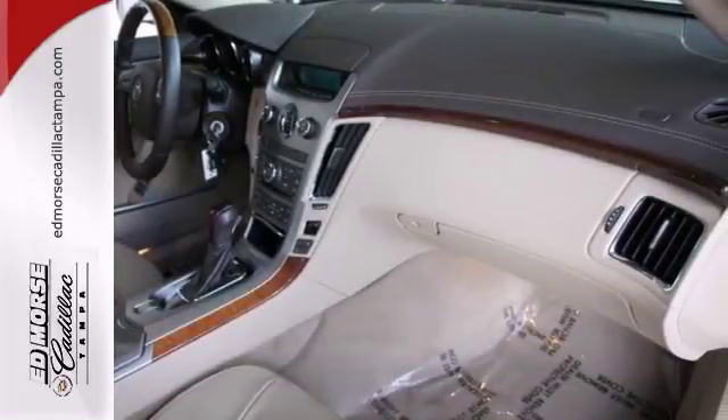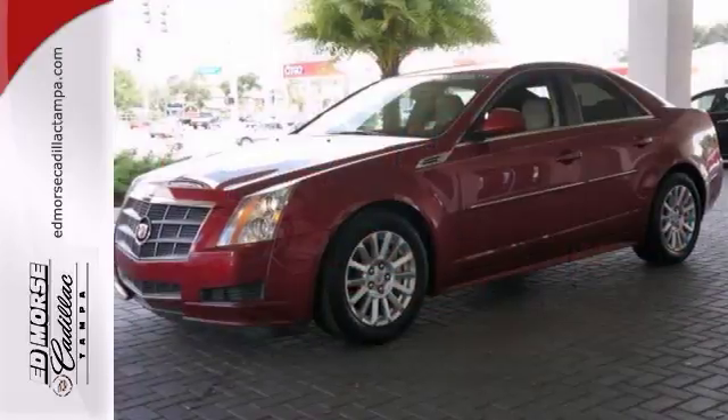Relax on the road with safety features like anti-lock brakes and OnStar. Stop in today for a test drive.